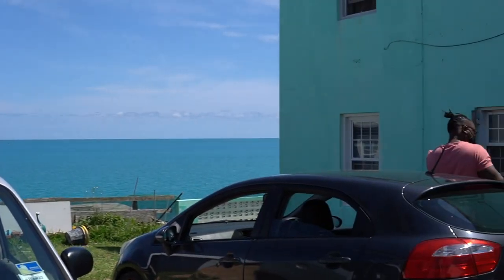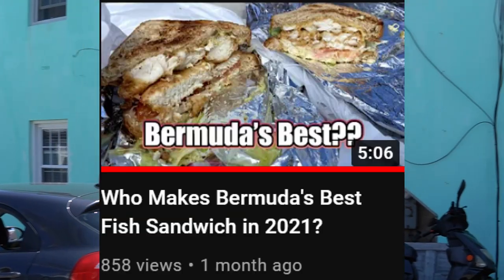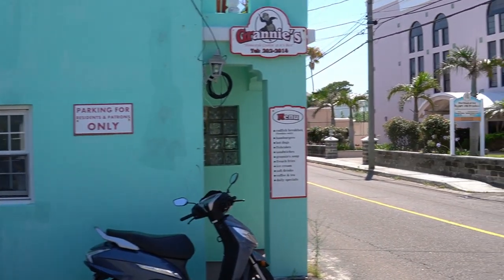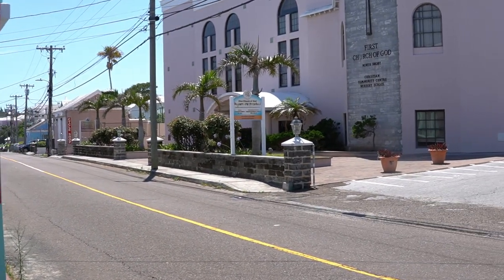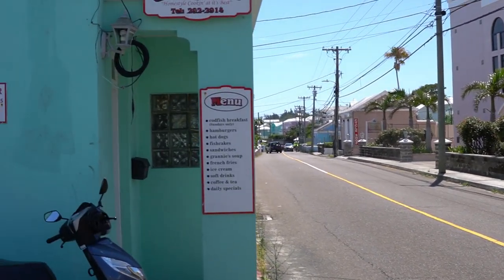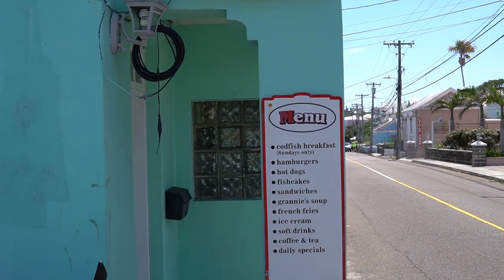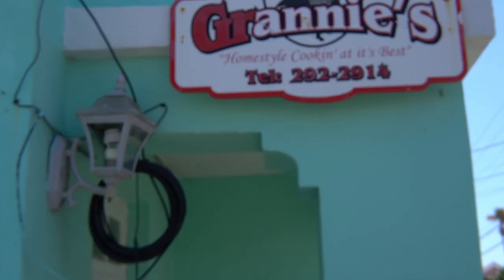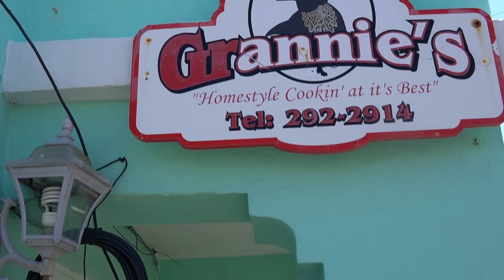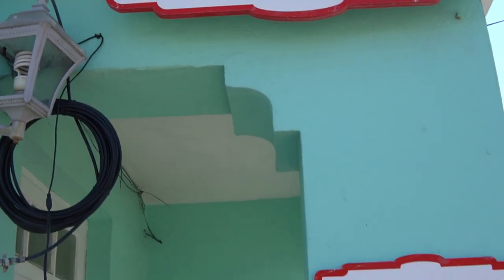A couple weeks ago, we listened to recommendations and tried a fish sandwich at Cafe Olay. After that video dropped, I got a couple invitations to other restaurants, which means this is officially turning into a full-scale fish sandwich battle. But don't worry, my cousin and I are prepared to hit the streets and do the work. So today, we're heading to Granny's Kitchen on North Shore to try their fish sandwich and see who comes out on top.